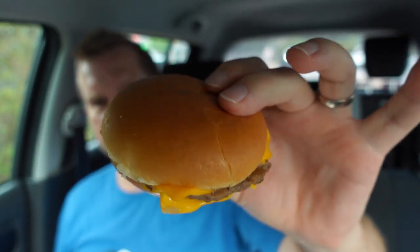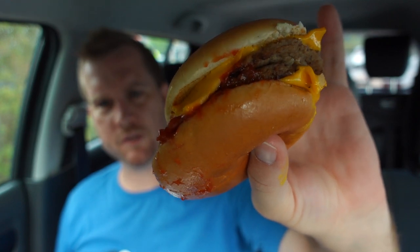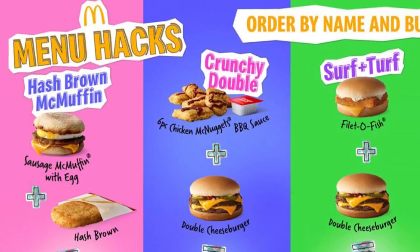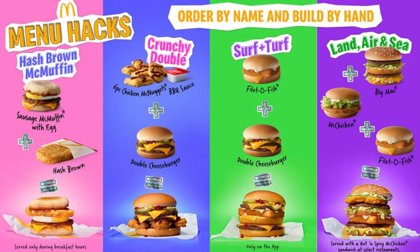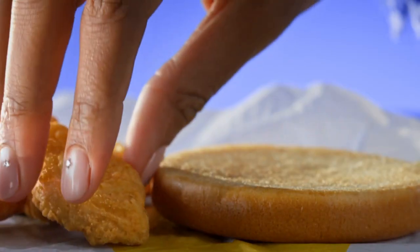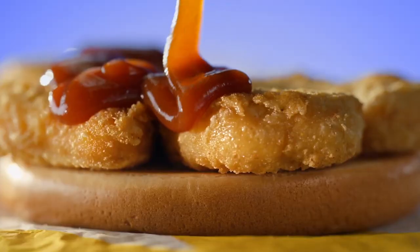Have you heard about what's happening at McDonald's in the United States? They have a new promotion called the McDonald's Menu Hacks. It's your standard McDonald's items, including ones we have in Australia, but they've been smooshed together to make new items.